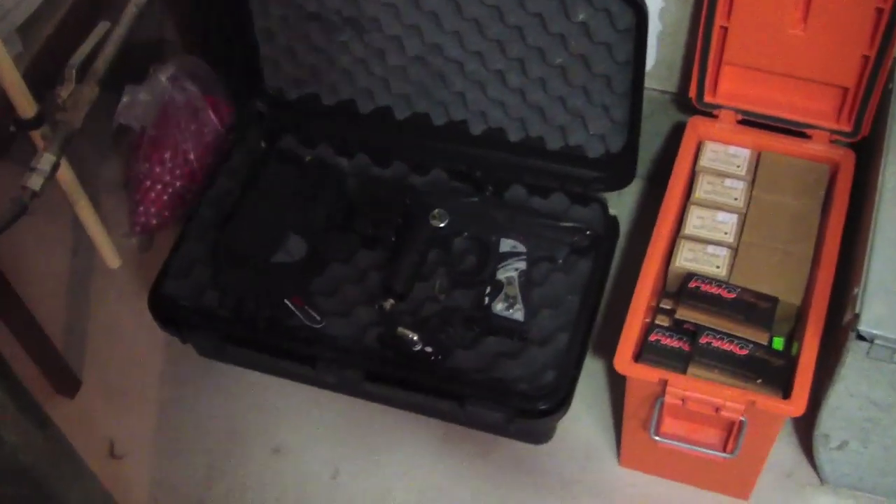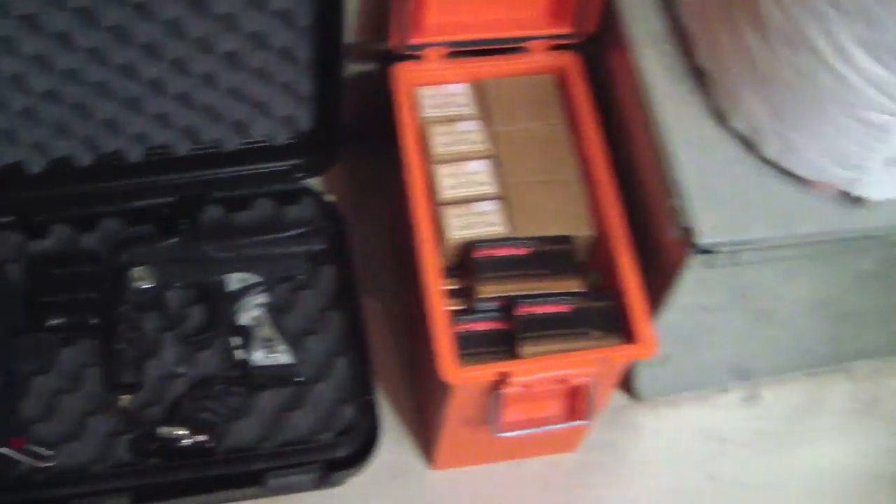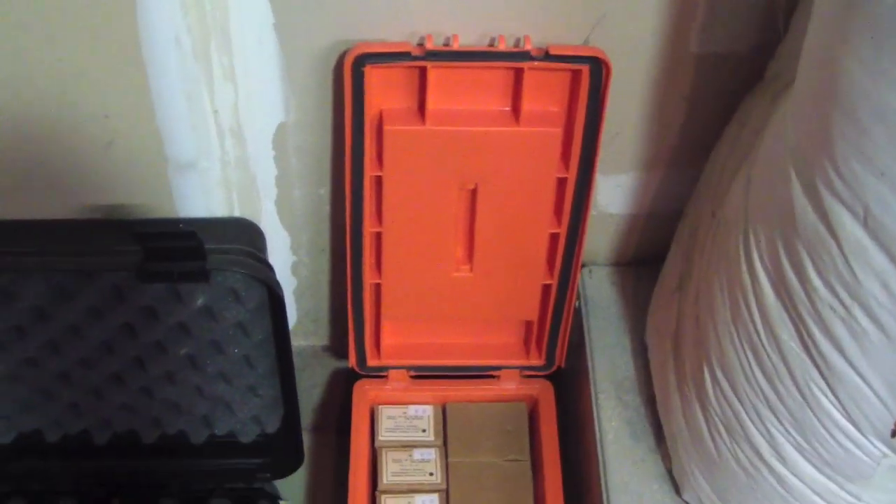That's my paintball gun down there. I keep a box of ammo here for .223 and .308 — that's my if-you-have-to-run box.